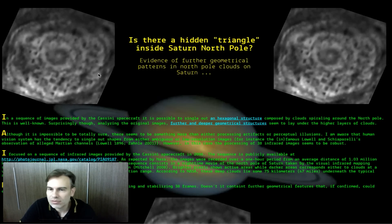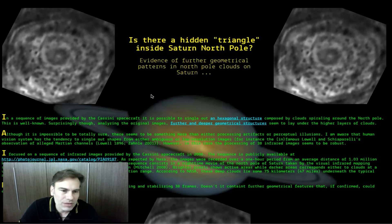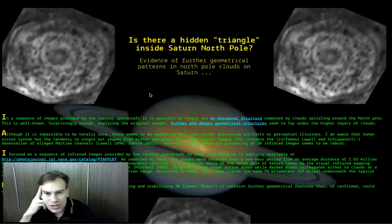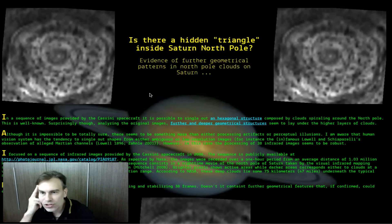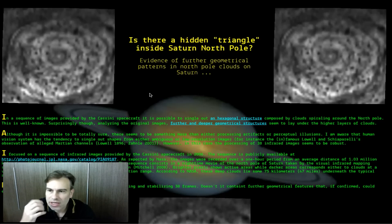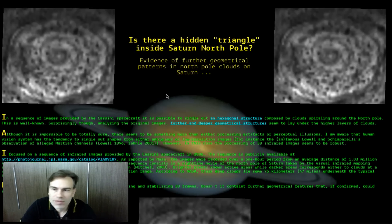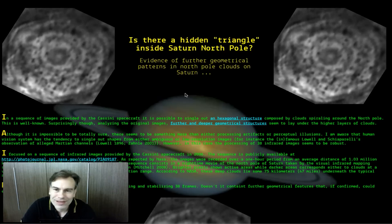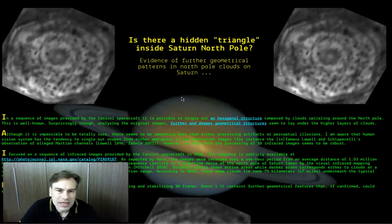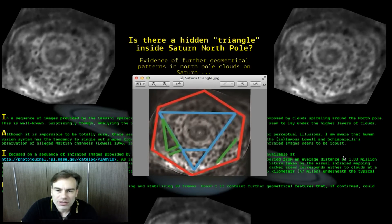Why does NASA never talk about the glass dome? Nobody ever talks about that. It's really incredible. So this doctor in psychology pointed out to me that the structures are in a triangle shape around this giant circle region. He didn't say much about the circle region — it does look like an eye or a giant glass city dome of some sort. But if it is, it's many, many times larger than Earth. So if you can, please check out the website and tell us what you think about the triangle structure here on Saturn, on the polar region.